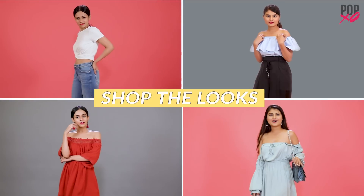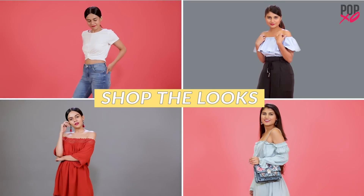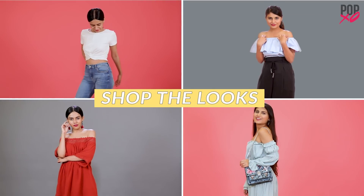So guys, that's it for today. We've never shopped so much and you should too! Head over to Myntra and start shopping. It's on only from 24 to 26 June and has discounts up to 80%. Trust us when we say you don't want to miss this chance. Bye!